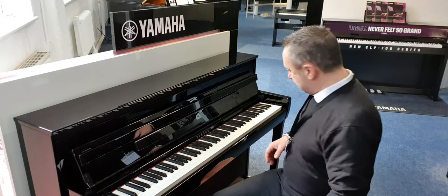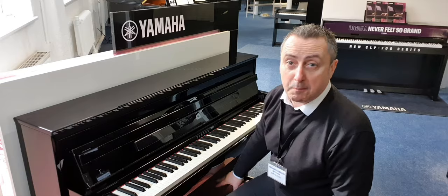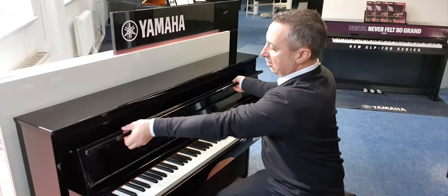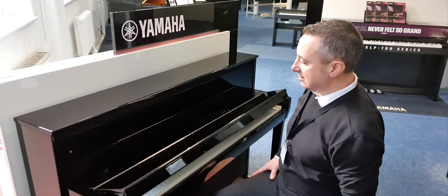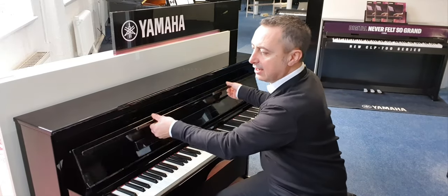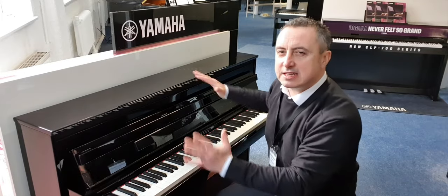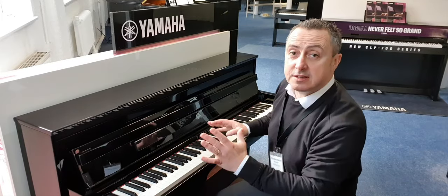Let's start with the cabinet design — it looks absolutely fantastic. It's got nice chrome finishes, three chrome pedals, and a nice slow-fall lid. It's designed to look like an upright piano, giving you that upright piano look but in a slightly smaller cabinet so it can fit into more homes and better spaces.